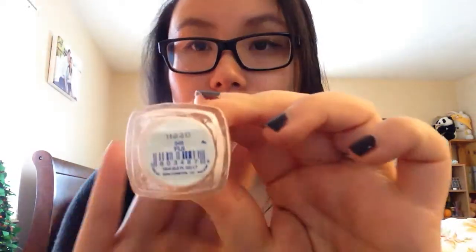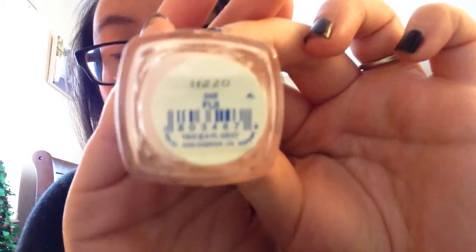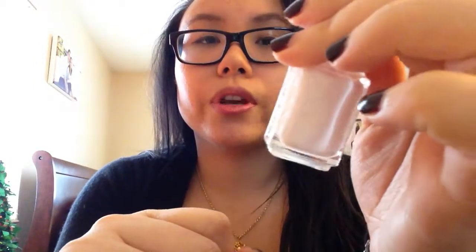The first color I really love to wear in the spring, but also other times of the year as well, is Essie Fiji. It's a very light pink shade. It looks really, really pretty on the nails — it's not white, but it's a light, light pink, so it's very clean and I like to wear this color a lot in the springtime.